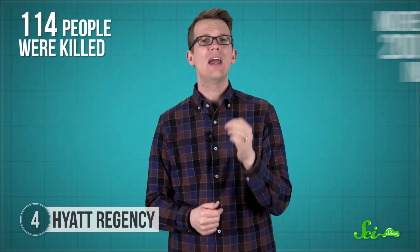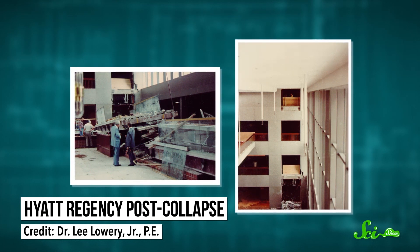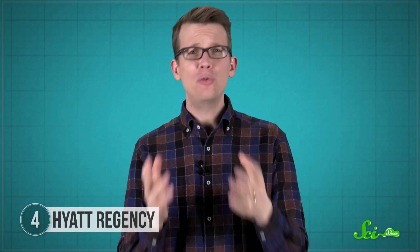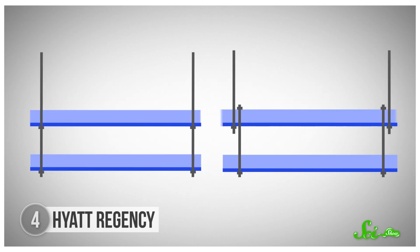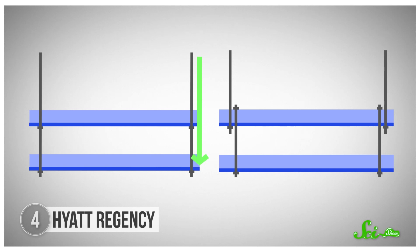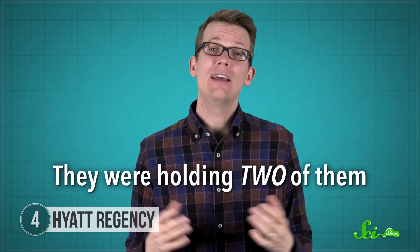114 people were killed and more than 200 were injured, making the incident the deadliest structural collapse in U.S. history until 9/11 happened 20 years later. Investigators found a small, last-minute change to the rods holding the two collapsed skywalks: instead of each holding its own weight, they were linked together. Originally, rods went from the ceiling all the way through the fourth-floor skywalk and down to the second-floor one, with pieces underneath each skywalk supporting its immense weight. But after the change, the second-floor skywalk hung from the fourth-floor one. So the supports for the fourth-floor skywalk weren't just holding up one 29-metric-ton skywalk — they were holding up two of them. It also didn't help that, to save some money, the building materials weren't quite as strong as they should have been. On the night of the party, the extra weight of a couple dozen people standing on the skywalks proved to be too much.